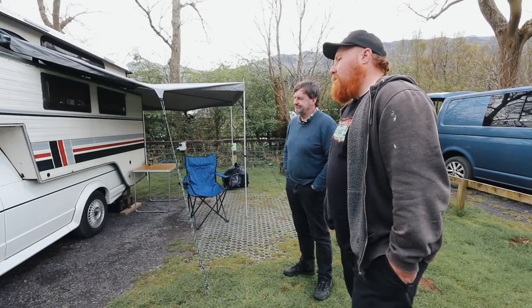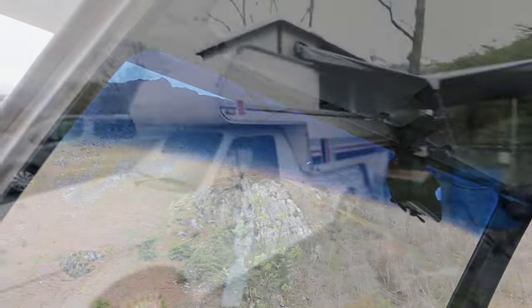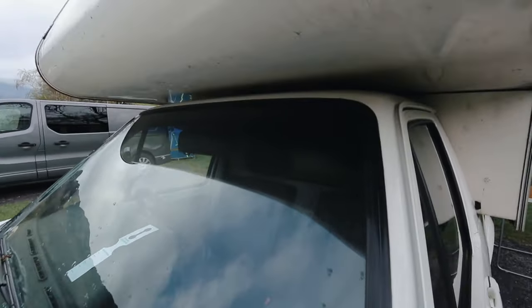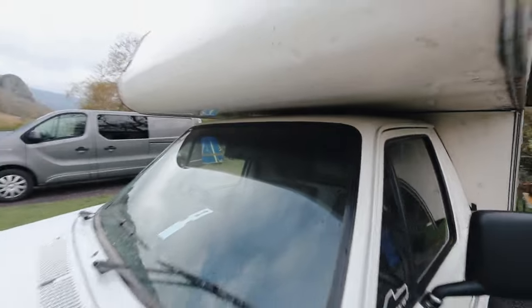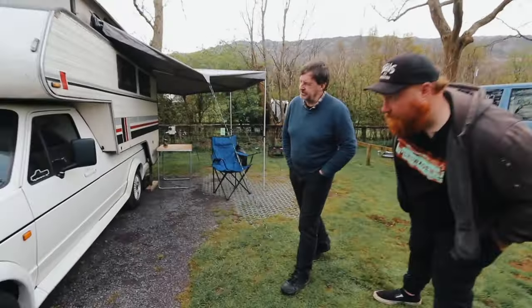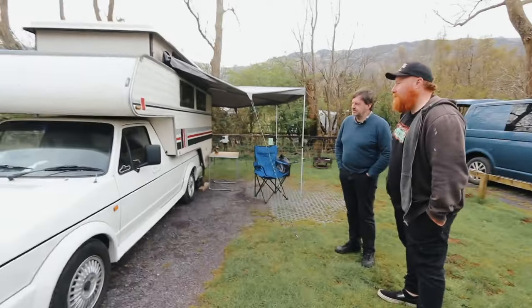Tell us about the windscreen - is that the original screen? Apparently so, yes. The Caddy Sport and some of the campaign Golfs had a blue tint windscreen. Even though this one's been out because of a respray, we managed to get it out and back in without breaking it, which is great. So it's an original top tint windscreen.